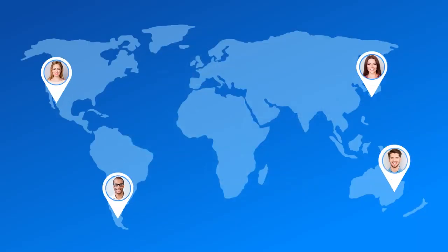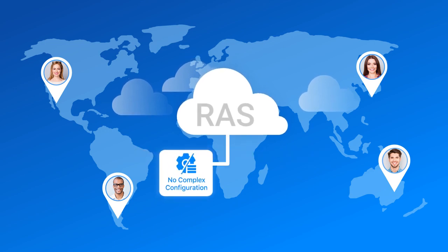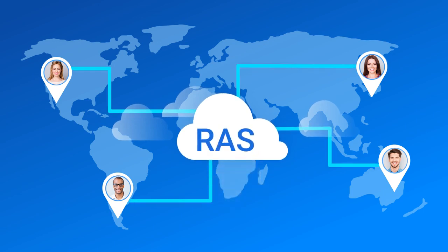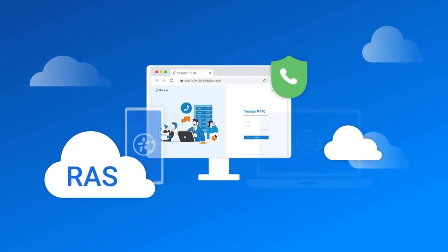It doesn't matter where you are — Geistar Remote Access Service gives you full backing. No more complex configuration and security risks. It only requires one click to connect remote working employees. With Geistar's supplied domain name, you can log into the Lyncas web client and P-Service management portal just like visiting any website.